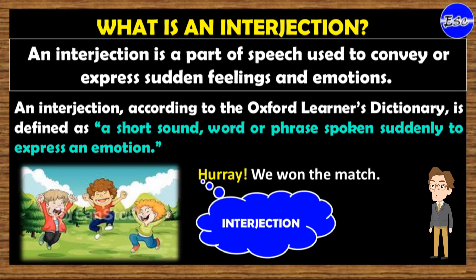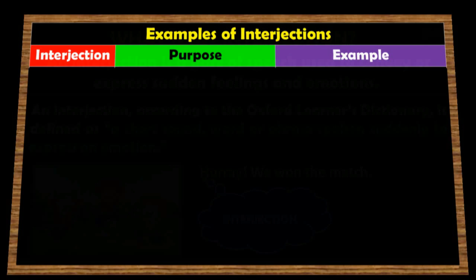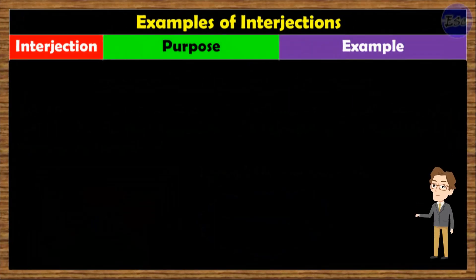Let's see other interjections in English. Here are some examples of interjections in English with their purpose, or usage, and examples.